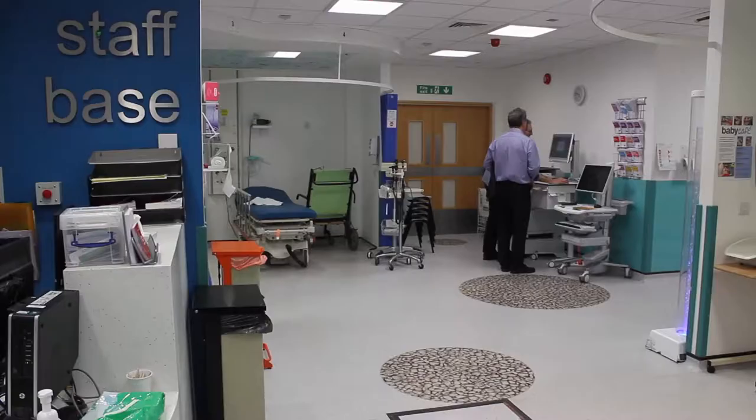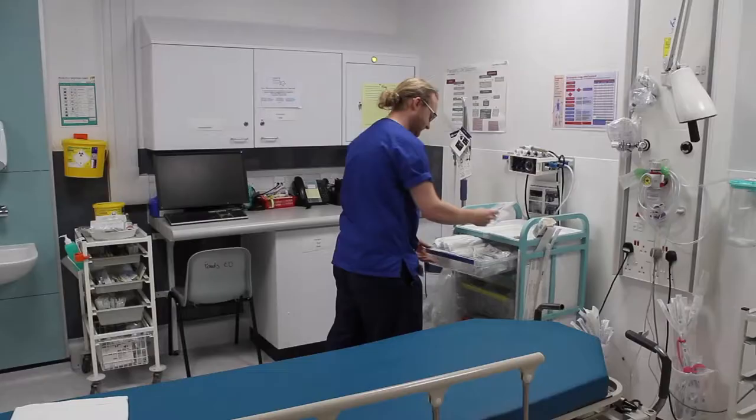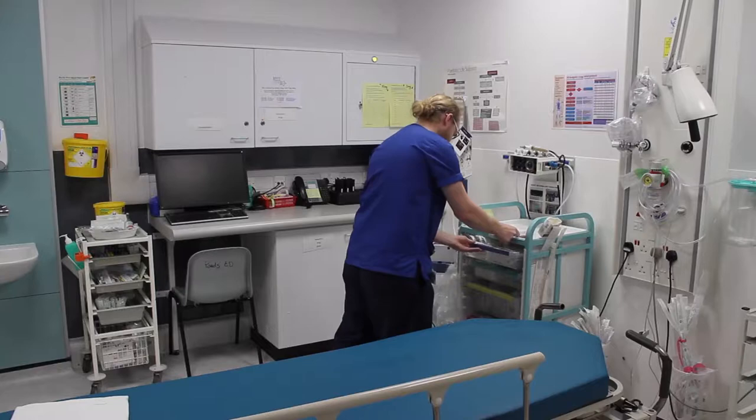This is our dedicated paediatric emergency department. We're asked to come down here and see unwell children referred in by general practitioners, or children referred to us by A&E who aren't well enough to come up to the children's assessment unit. These children have been triaged and treatment can be started by the emergency department staff, but we're often asked to come down and start the process of treatment. There are two HDU bays and also a dedicated paediatric resus bay.